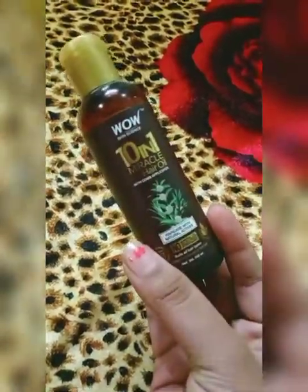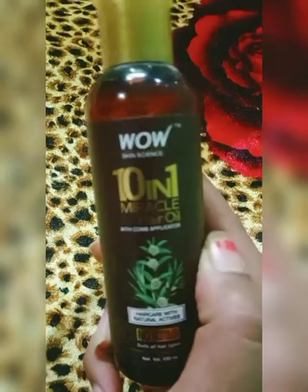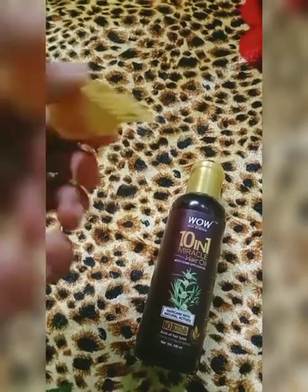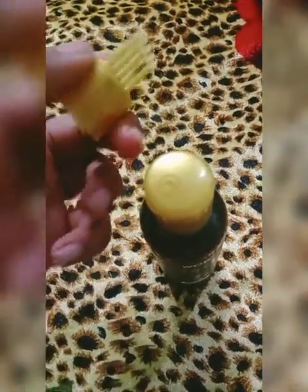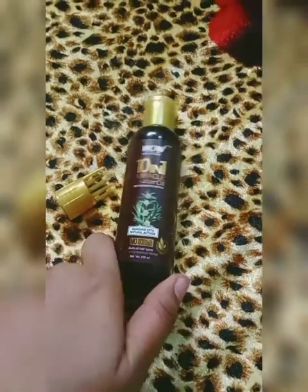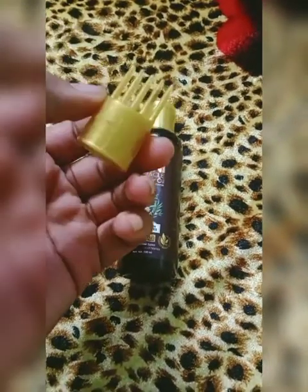I will show you the video with the comb applicator — this is a very positive point. I have also shared a video of oil tips and tricks. If you have any questions about other oil videos, let me know in the comment section below. As you can see here, the oil goes directly to our roots, which is very good for our scalp.